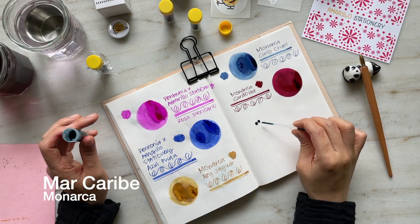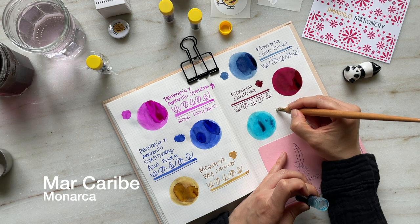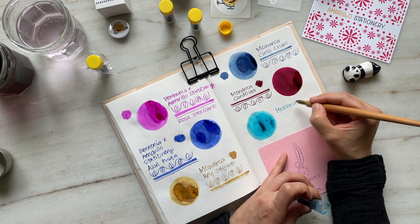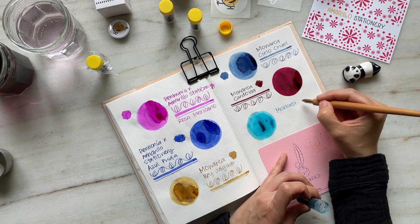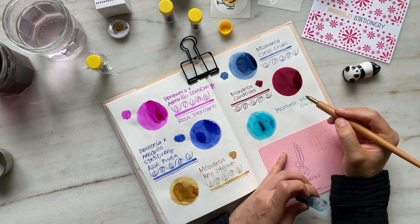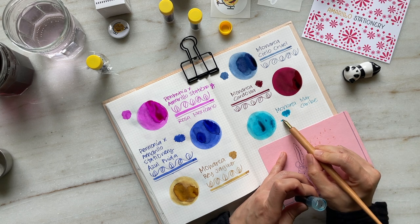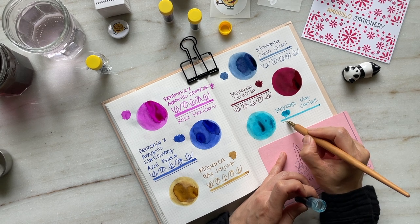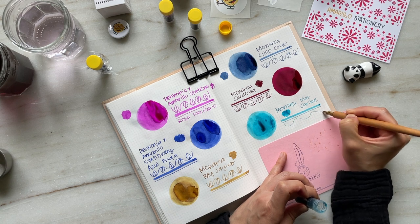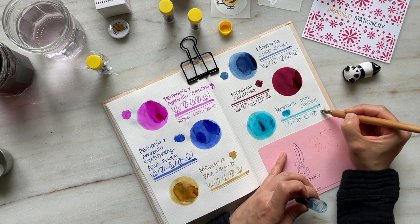Now we have Mar Caribe, which translated into English is Caribbean Sea. It's inspired by the view of the turquoise sea along the Riviera Maya in the Yucatan Peninsula. This is a really beautiful, not overly saturated — quite the opposite — a light turquoise that is a standard ink. There isn't any sheen or shimmer, but it is a really pretty shading ink. Looking at my swatch book, this is probably the only lighter turquoise ink that I have in my collection.